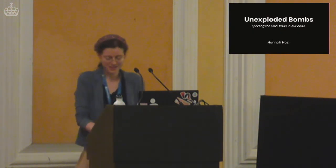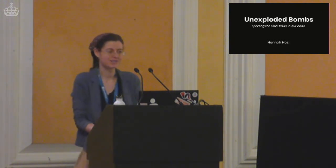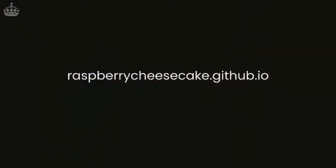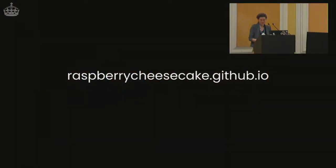Some notes before we begin. My slides are mostly images, which I appreciate you may have trouble seeing. If you want to look at the slides afterwards or look into anything, they'll all be available online at my website, which is raspberrycheesecake.github.io. A content note: I'm going to talk about bombs — real-life ones — and medical accidents. I'm not offended if anyone isn't interested. If it's not your cup of tea, feel free to sneak out and get yourself a real cup of tea. Come back later. For those interested, this is going to be a bit of a long ride, so do bear with me. We will get on to software, but it's a bit of a journey.